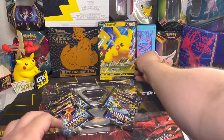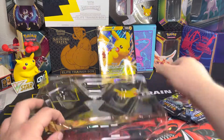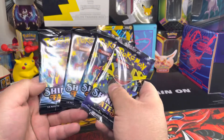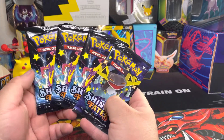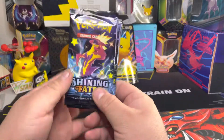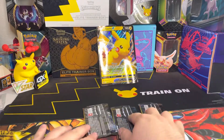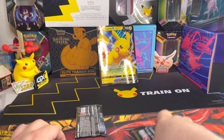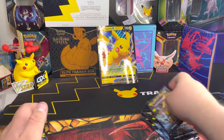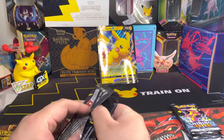Here's the jumbo-sized Pikachu V card. And here are the four Shiny Fates booster packs. We're going to open this one first and then the other three. Let's go and randomly pick the order — like this — alright, let's open it and see what we can get.